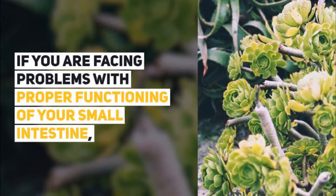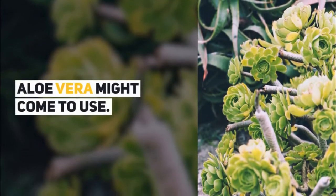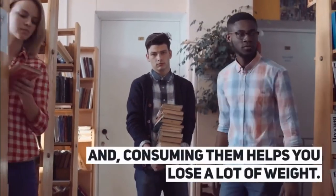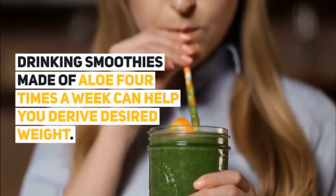If you are facing problems with proper functioning of your small intestine, aloe vera might come to use. They work on your wrinkles, and consuming them helps you lose a lot of weight. Drinking smoothies made of aloe four times a week can help you derive desired weight.